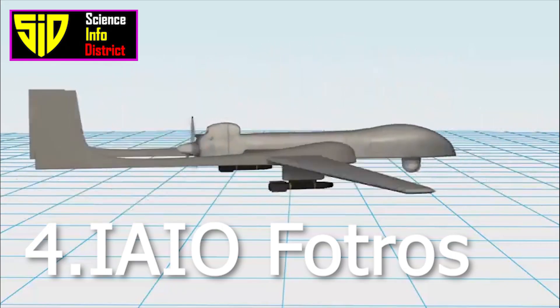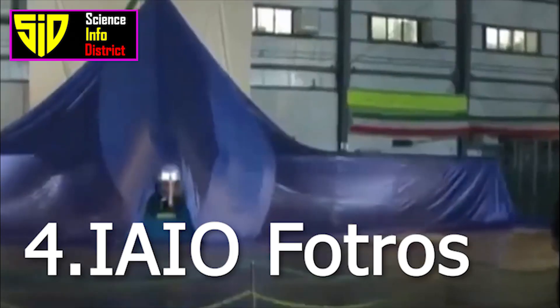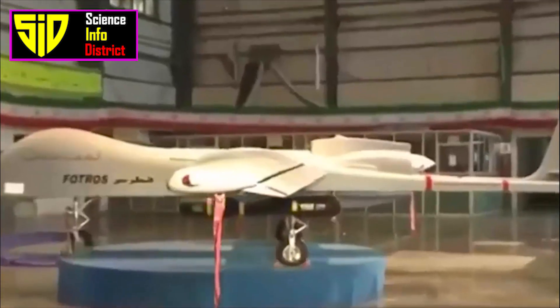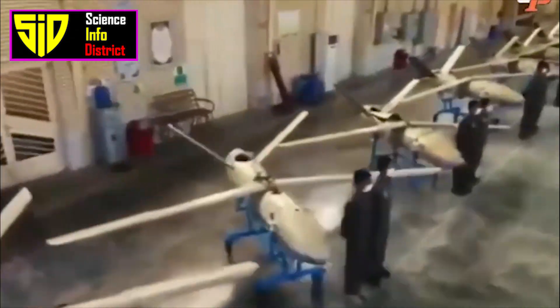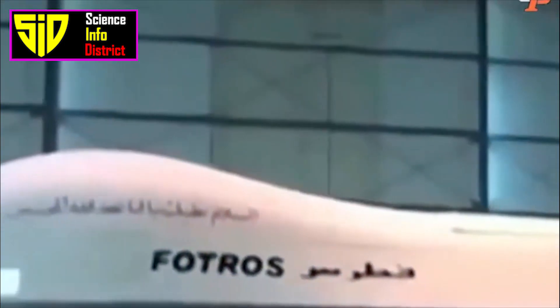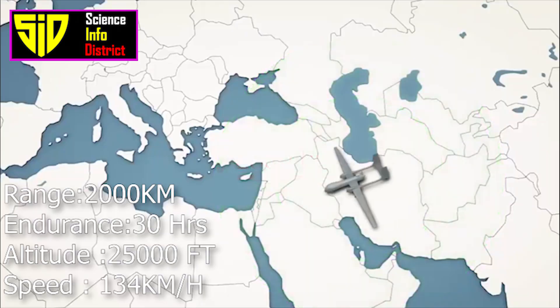Number four: IAIO Fotros. The Hesa Fotros is an Iranian reconnaissance, surveillance and combat unmanned aerial vehicle built by Iran Aircraft Manufacturing Industries Corporation and unveiled in November 2013. It was the largest Iranian drone at its unveiling, with an operational range of 1,700 to 2,000 kilometers.